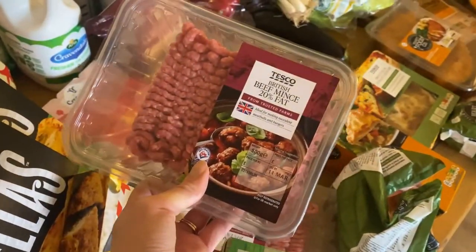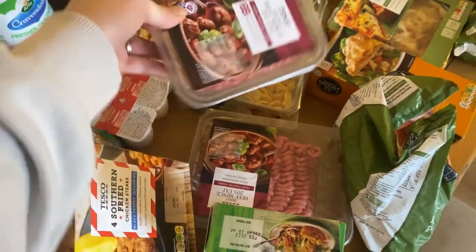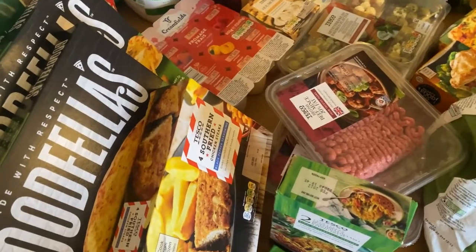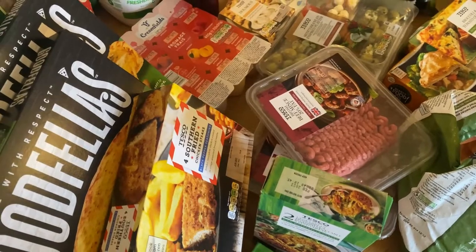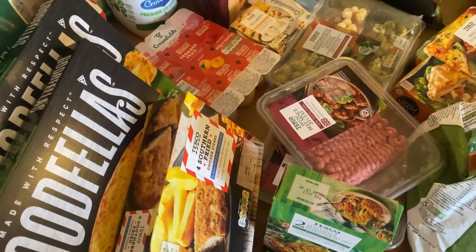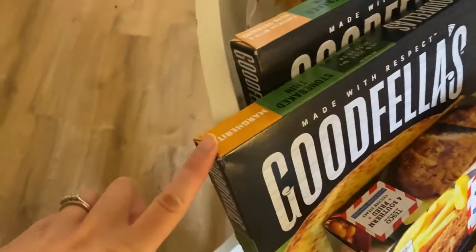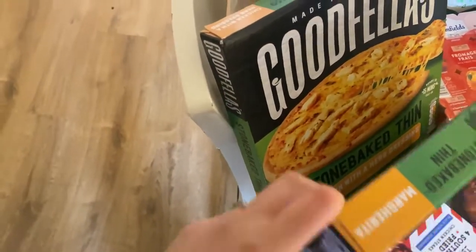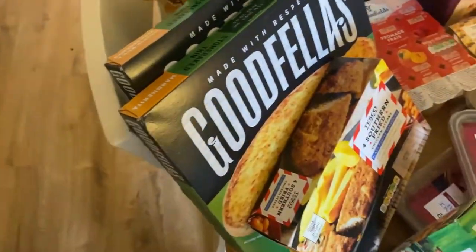I picked up two packs of British beef mince — planning on doing some bolognaises, and tonight we're actually having a Hello Fresh recipe, the cheesy Mexican hash, so we'll use some of the mince for that. I also picked up two pizzas: the chicken with ranch dressing pizza and the stone-baked margarita pizza.